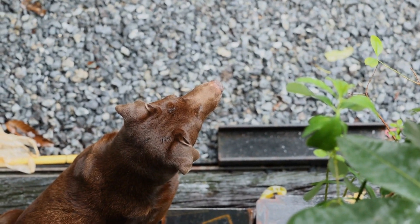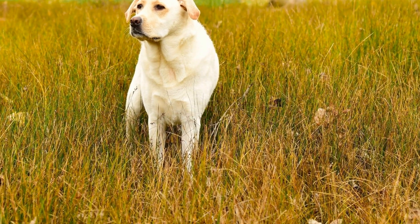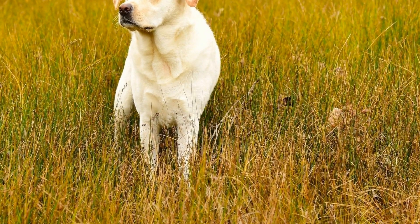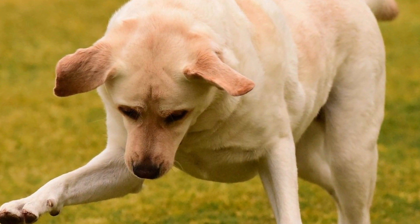Furthermore, Labradors are water-loving dogs. If you have access to a pool or a lake, water toys can be a great way to keep your Labrador entertained and cool during the hot summer months. Floating toys, such as the Chuckit Amphibious Bumper, are perfect for playing fetch in the water.